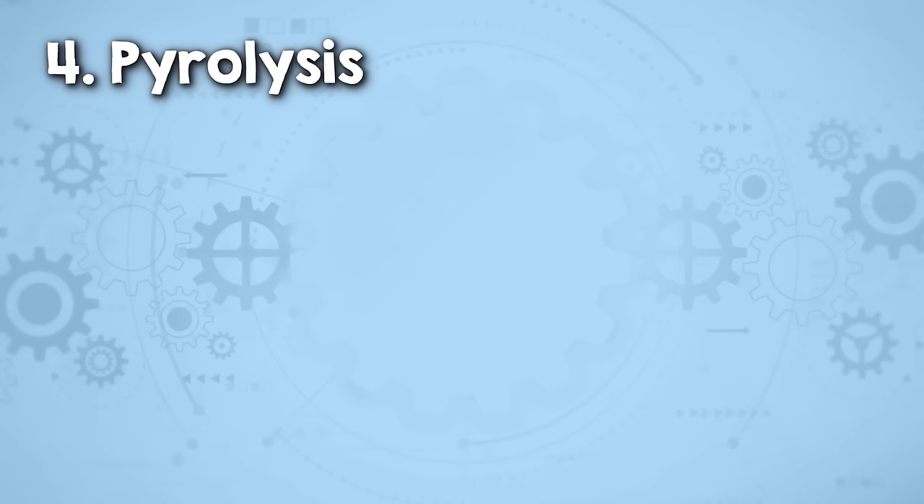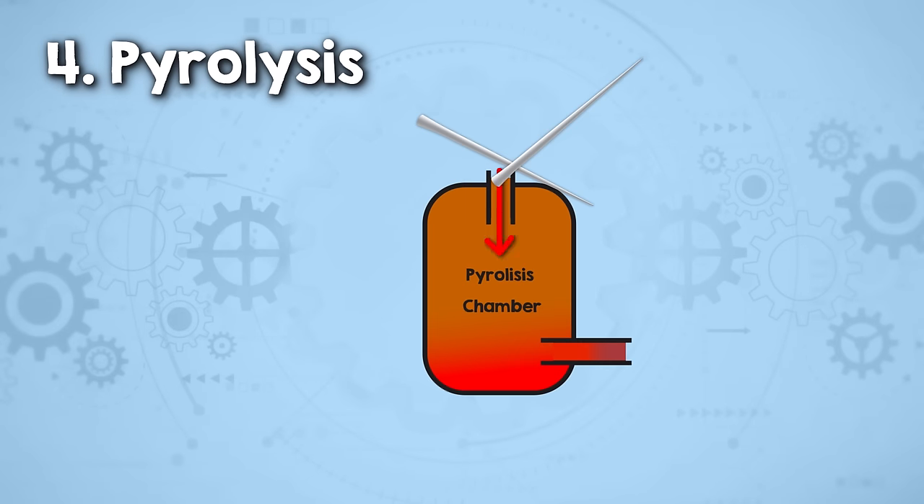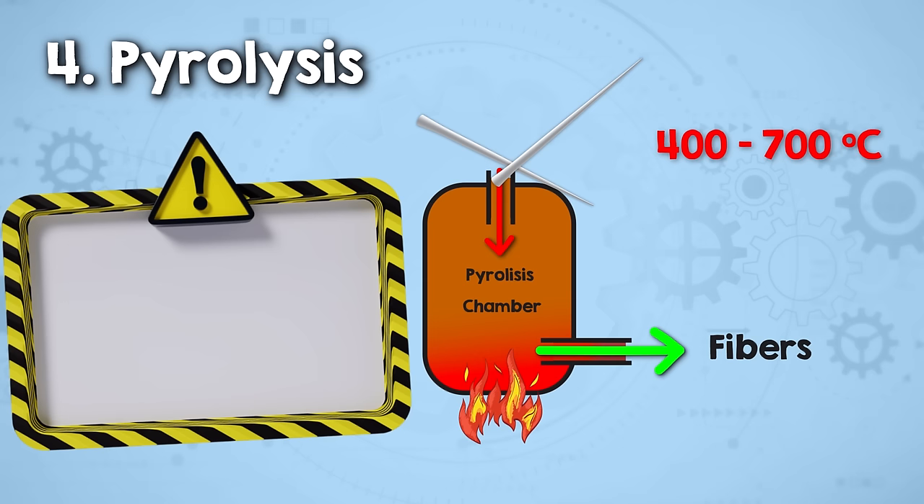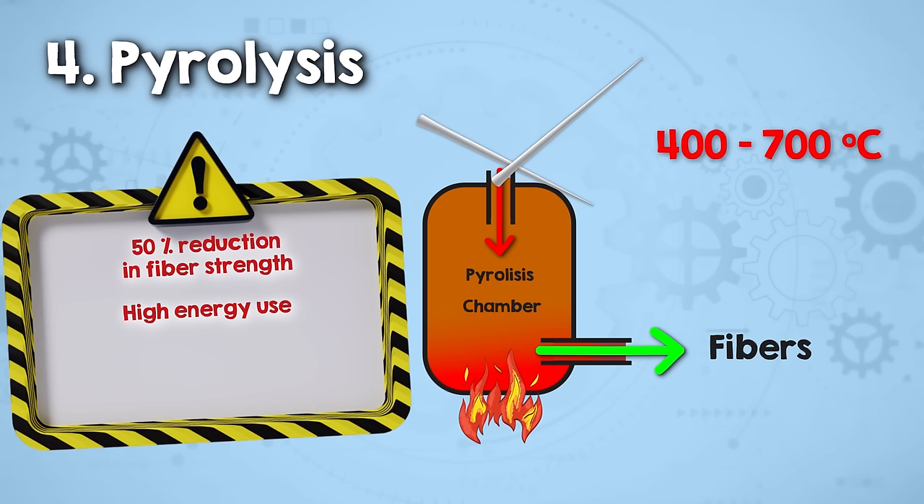Pyrolysis is an advanced recycling method for wind turbine blades that involves heating the material between 400 and 700 degrees Celsius in a low oxygen environment. This process chemically decomposes the resin into simpler substances and allows for the recovery of fibers, which can then be reused in structural applications. But the fiber strength is reduced by as much as 50% after being heated, so you can't easily make new wind turbine blades out of the recovered fibers as they're no longer strong enough. Other downsides to pyrolysis include high energy use and CO2 emissions, and you don't recover the resin.